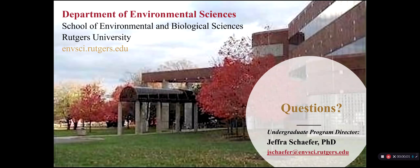Hello, my name is Dr. Jeffrey Schaefer, and I'm the Undergraduate Program Director of the Environmental Science Major at SEBS-Rutgers. Thank you for stopping by and let me share some information about the Environmental Science Program.